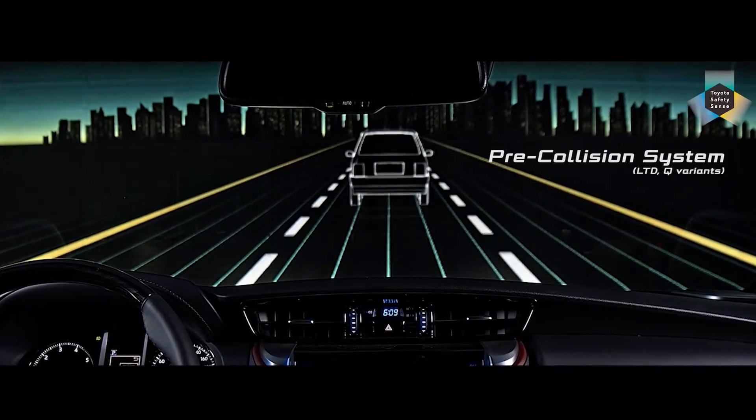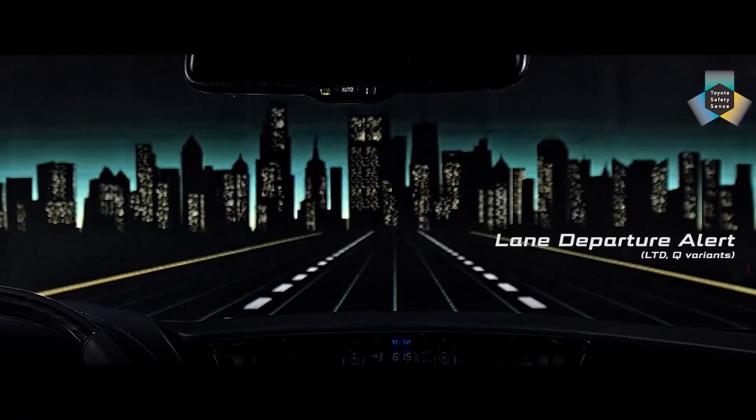It is equipped with Toyota Safety Sense features including the pre-collision system, lane departure alert, and adaptive cruise control.